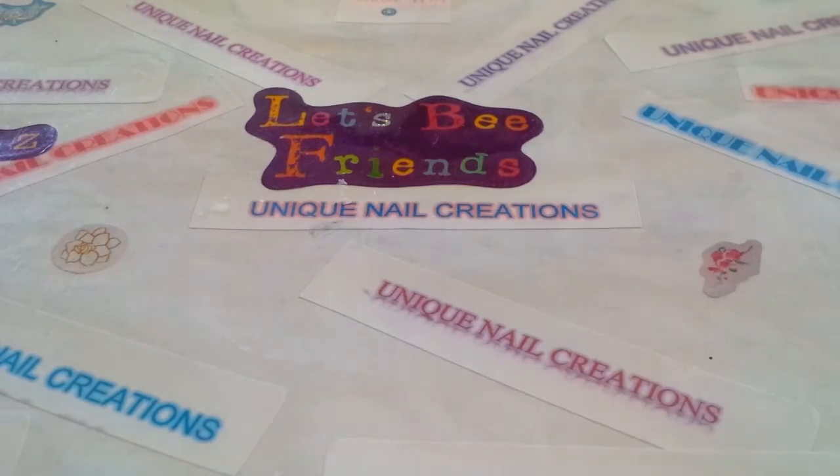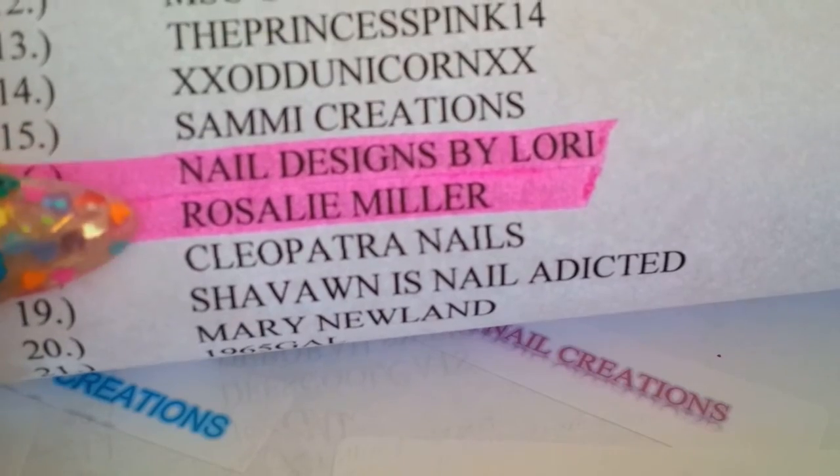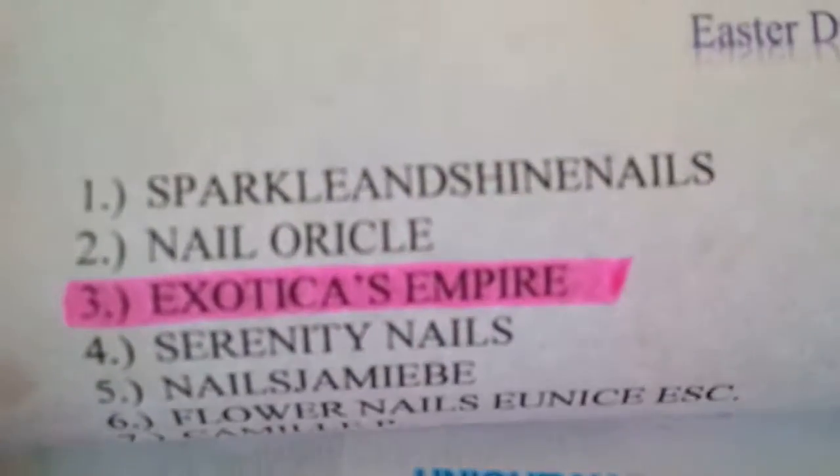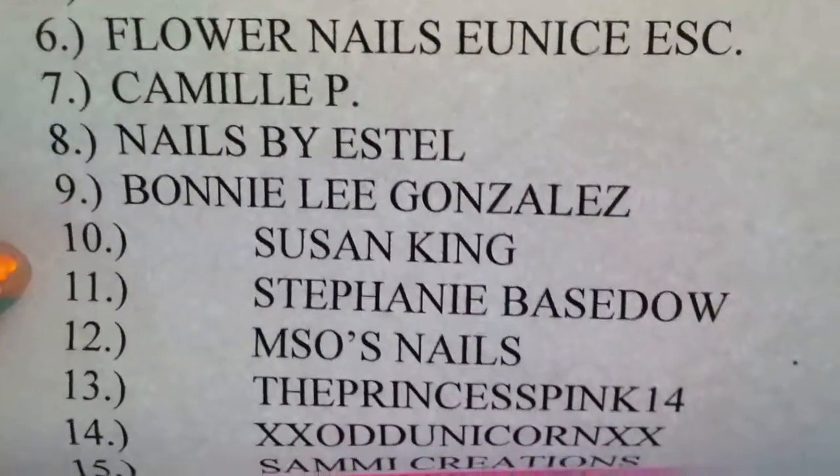Hello everybody, Cheryl here. I got two swaps in, so I'm going to do two quick videos. This one I got from Nail Designs by Lori. And really quickly, I'm going to just scroll through the names of the people that I have on my list.